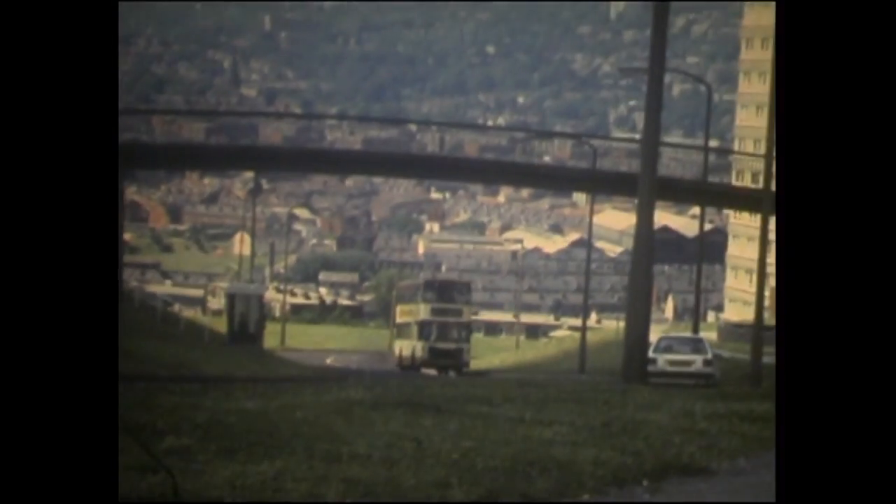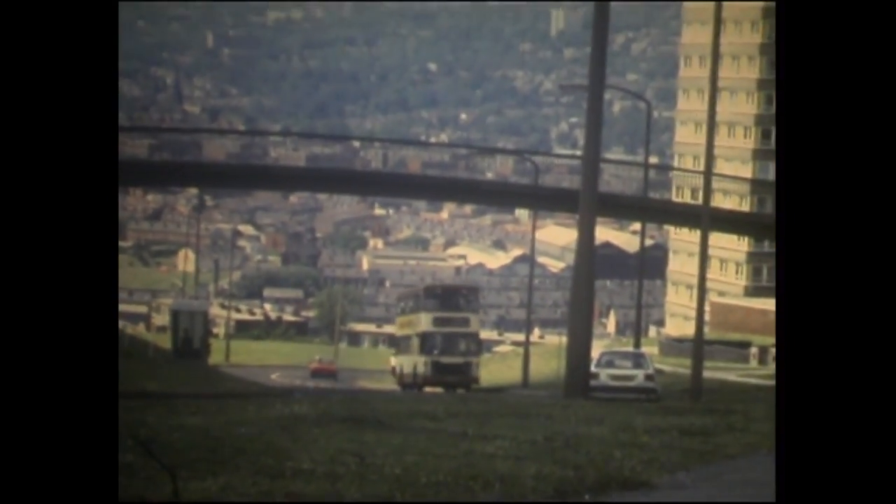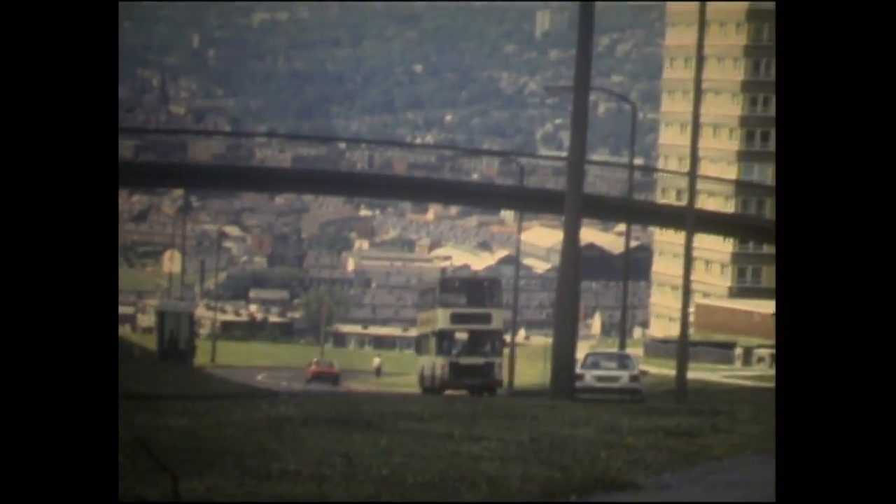A wife of somebody in our group - she's sadly no longer with us - used to call them 'whistling kettles', which I thought was quite appropriate. Because they did, there's no doubt about it. It's a bit like in the old days when we got a batch of Regent 3s, and when they went through Pond Street all the windows vibrated because the exhaust was so noisy.